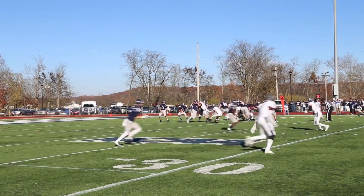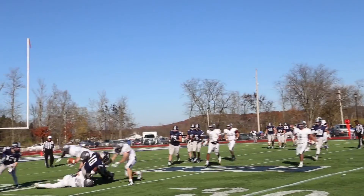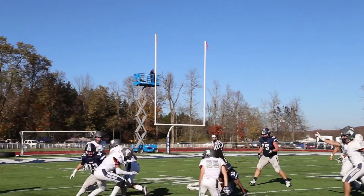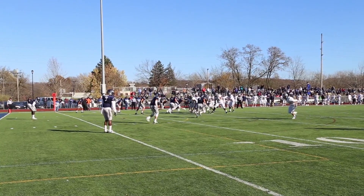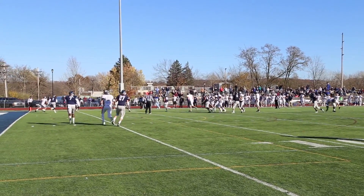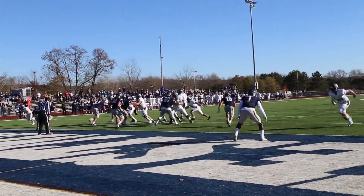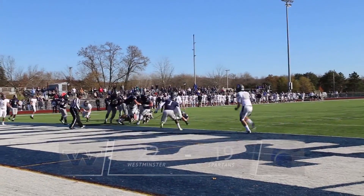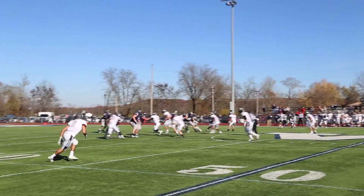In the middle of the fourth, the momentum swings to the Case Western defense after forcing a fumble in Titan territory. The defense tries to hold strong, but after a few completed passes and a couple of missed tackles, Case Western is led to their third score of the day. The two-point attempt is good. Case Western down 22-19.